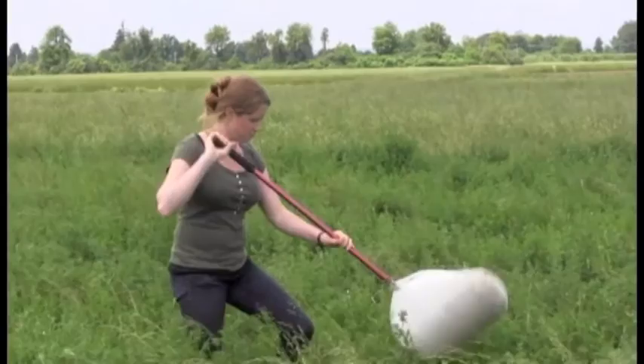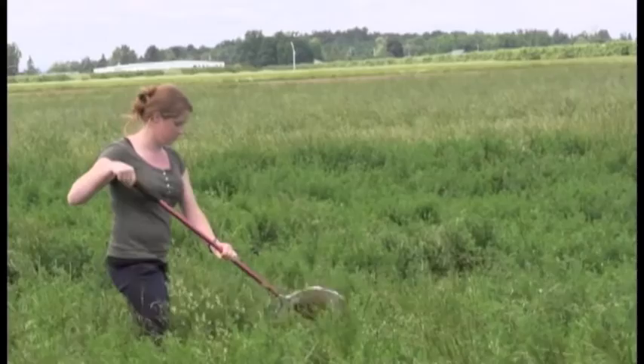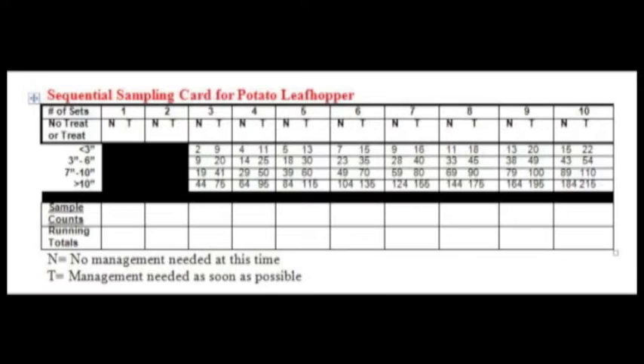The second thing you need to know is how to sample for potato leafhopper. A sample is 10 sweeps of the net. A sweep is one pass across the front of you through the alfalfa; the return swing is counted as another sweep. You will count the number of potato leafhoppers in your net for each sample, which is the 10 sweeps of the net. Sequential sampling reduces the time spent in each field.